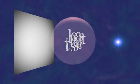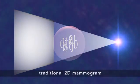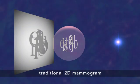Why is this a good thing? Well, a traditional 2D mammogram shows all the breast tissue at a glance. That means one feature can hide in the shadow of another — so it might look like there's cancer where there isn't any, or there could be a tiny cancer we just can't see.